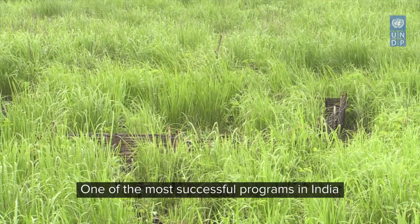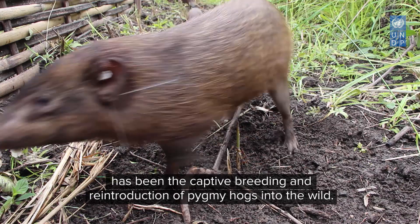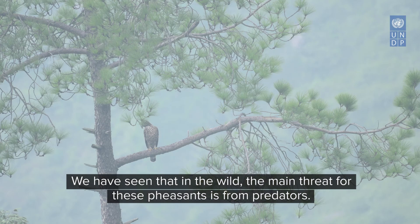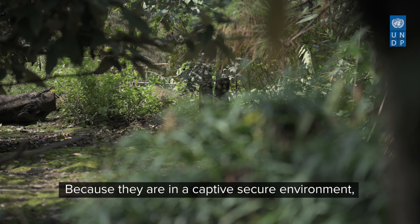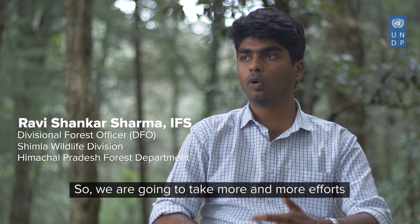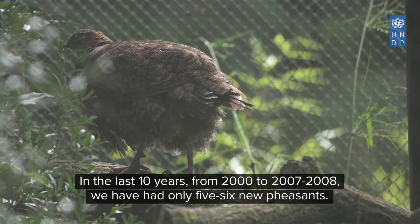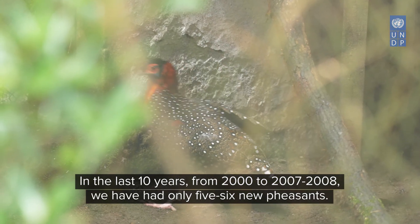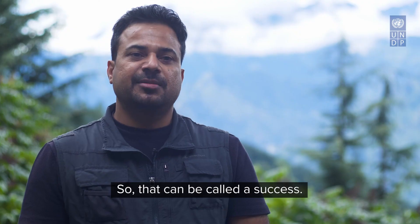One of the most successful programmes in India has been the captive breeding and reintroduction of pygmy hogs into the wild. In the wild, the main threat they face is from predators, and since they are in a captive secure environment, predator avoidance behaviour is not sufficiently built in them. From 2000 to 2008 there were only 5–6 new birds, but from 2010 onwards the population increased to 30–40, which can be called a success — though the real success will be when re-establishing their population in the wild is attained.